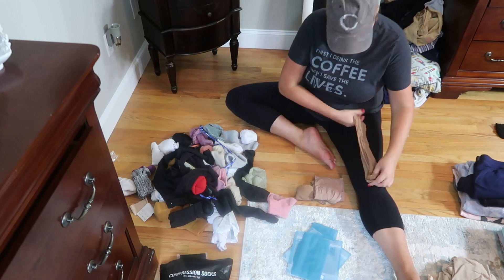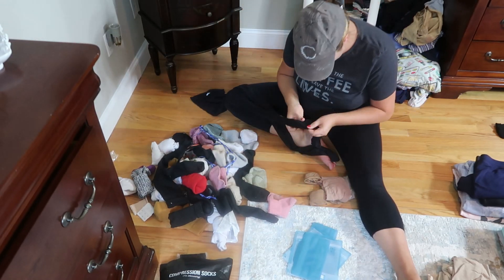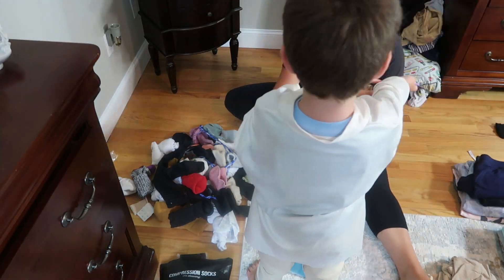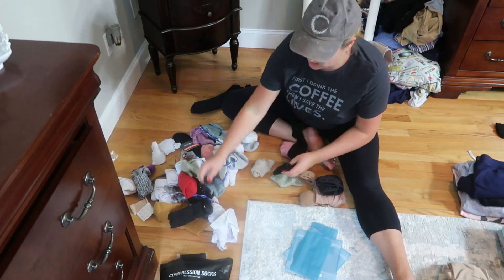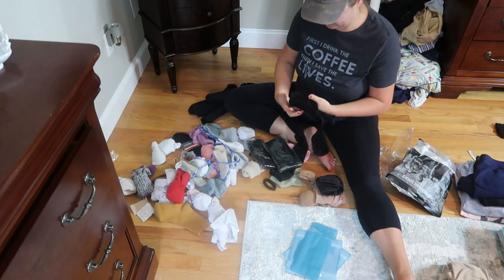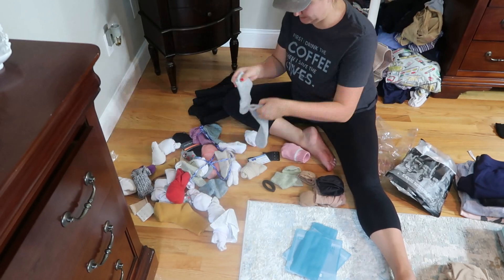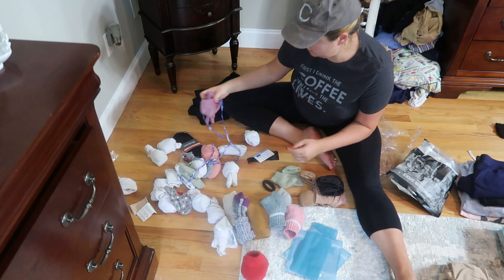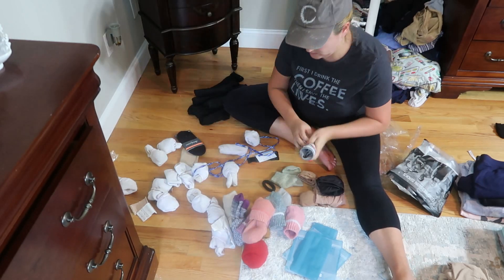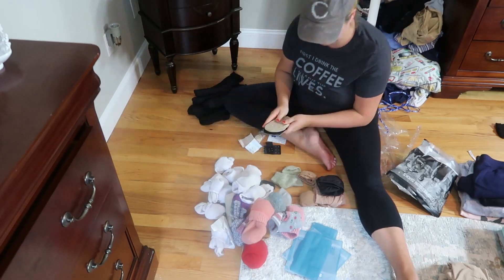I decided not to go through my bras and underwear on camera — I was a little embarrassed to do that. But I am going through my sock pile here. I have a bunch of different kinds: low-cut white athletic socks, wool socks for winter, and compression stockings that I wear to work. I'm just going through those making sure every sock has a match, and if they don't, it's getting the boot.